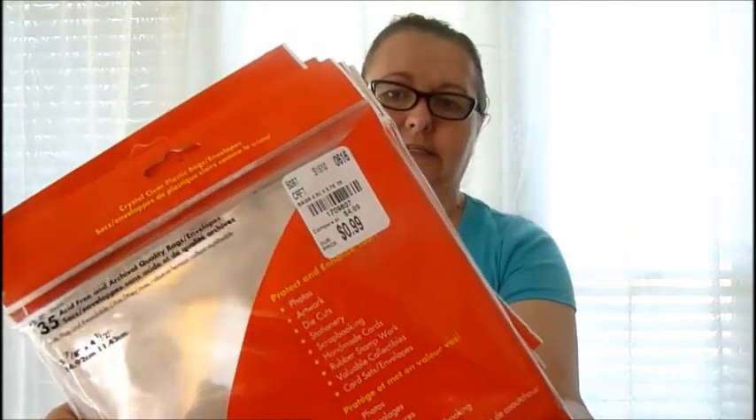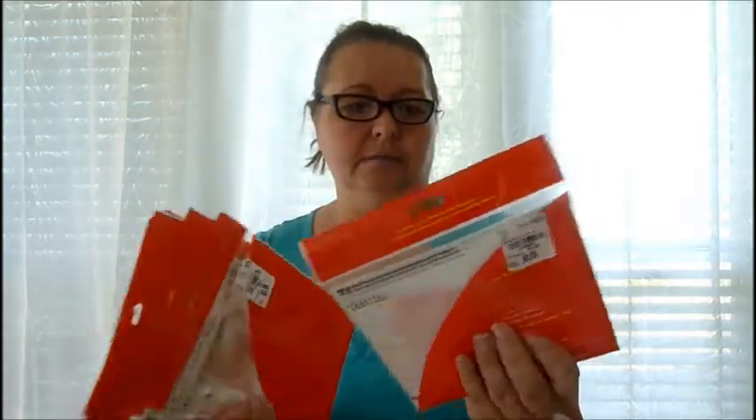We'll start with storage bags for craft items. These were 99 cents, I got six of them — they measure 5 and 7/8 by 4 and a half inches, and they're self-sealing with a tape at the top. Perfect for craft fairs. Then I got the longer ones for $1.99, you get 30, and I'm thinking these might work for my paper dolls.